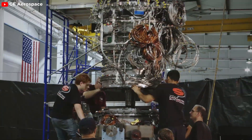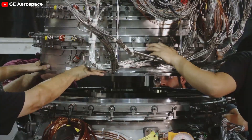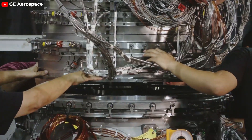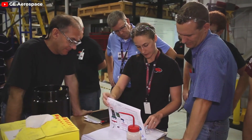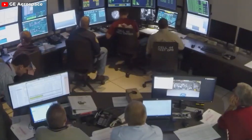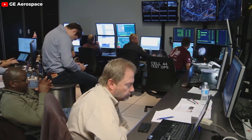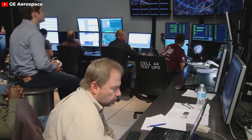Furthermore, the GE9X is equipped with advanced digital controls and a network of sensors that deliver real-time data on engine performance. This capability ensures optimal operation and maintenance, allowing for predictive analytics that can foresee and prevent potential issues before they arise. The integration of these digital technologies exemplifies GE's commitment to innovation and its foresight in embracing the digital transformation of the aerospace sector.